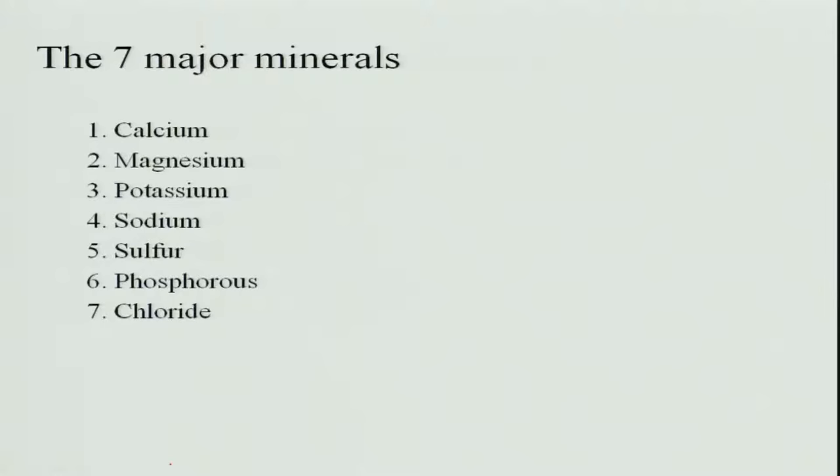There are seven major minerals: calcium, magnesium, potassium, sodium, sulfur, phosphorus, and chloride. Let us see in detail about each of these minerals.